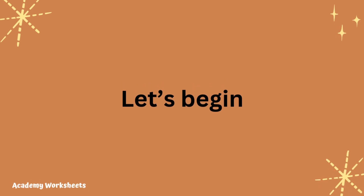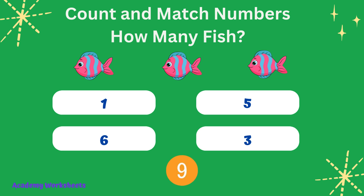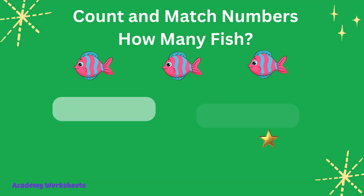Let's count the objects and match the numbers, beginning with fish. Count and match numbers. How many fish? If you said the number 3...